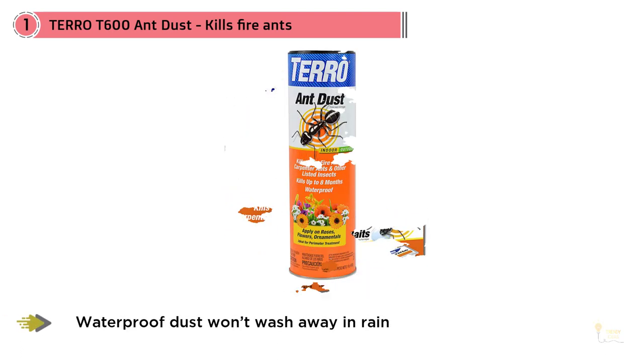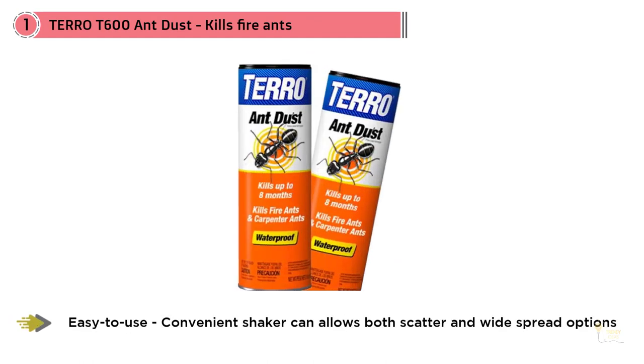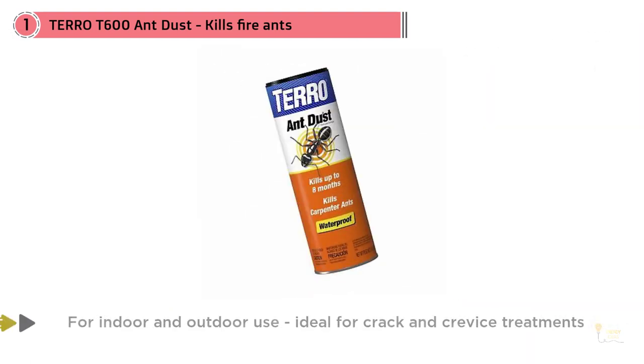So if you already have a serious ant infestation plaguing your home, shaking out a copious dose of this deadly stuff is a great way to take control of the situation. While safe for indoor use, provided you can keep pets and people from coming into contact, Tarot T600 Ant Dust is best used outdoors. You can apply it liberally near cracks in the foundation, around trees with carpenter ant issues, or right atop ant hills.